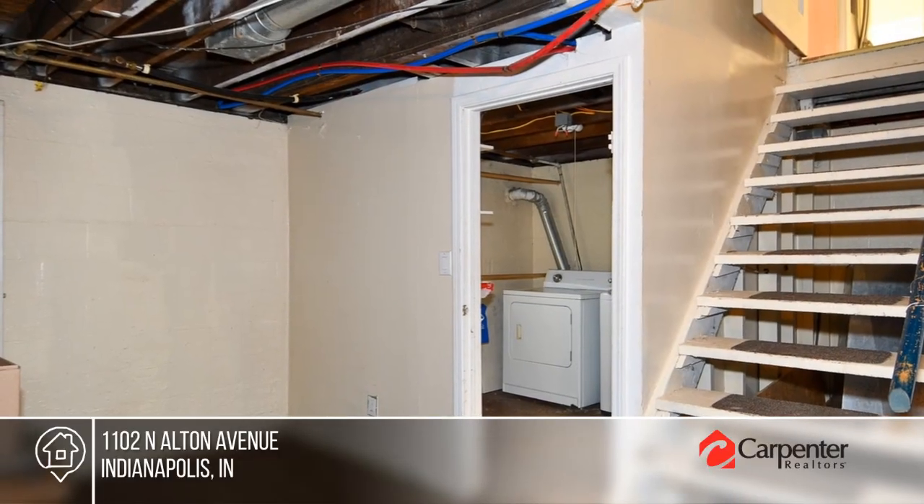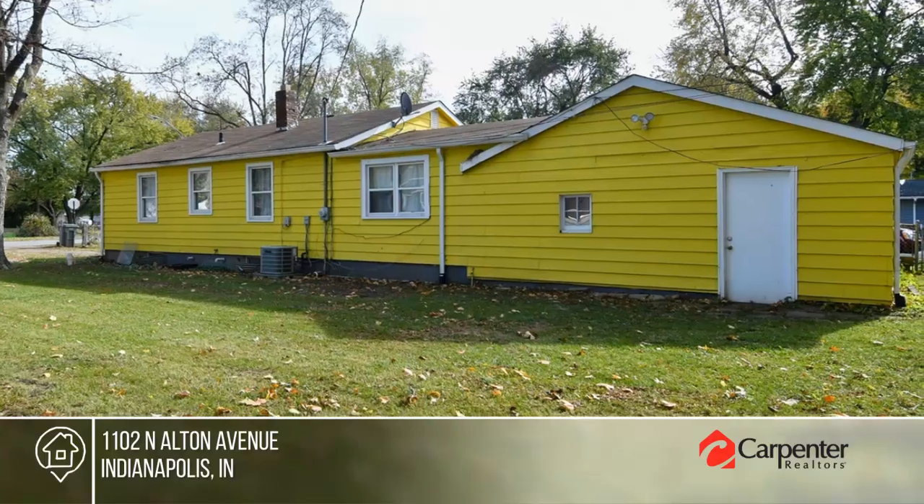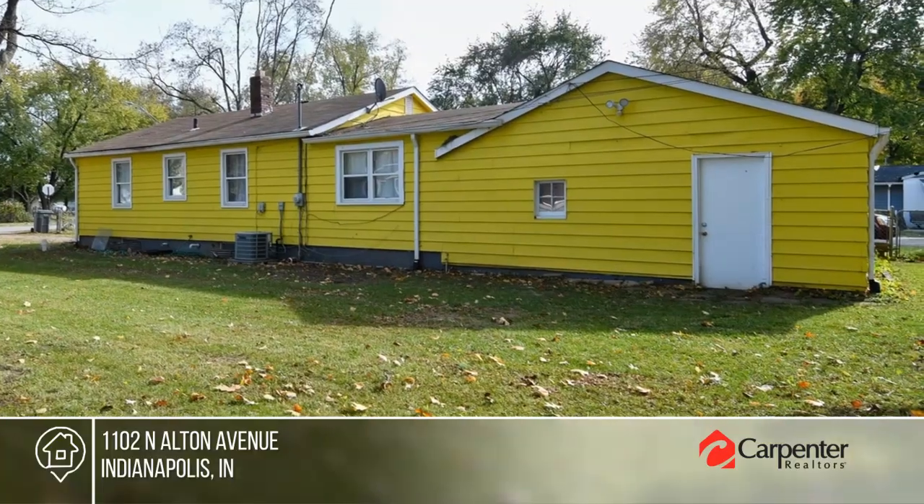Phyllis Bruce has the keys and is ready to show you everything this home has to offer. Give her a call today to schedule your personal tour.